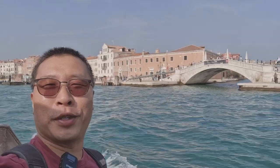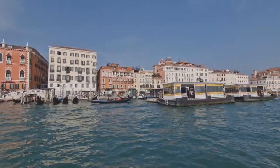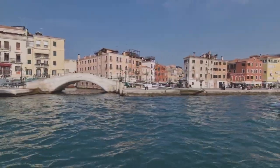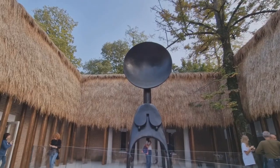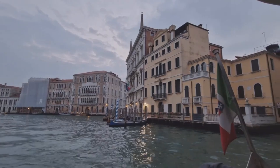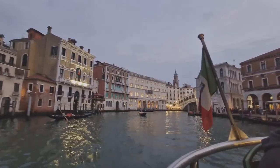We are now on the vaporetto to get to Giardini for the Biennale. I've put all the Biennale footage in a separate video — you can watch that by clicking the link above or at the end of the video. We are finished with the Giardini part of the Biennale. We will go to the Arsenale side tomorrow. Now is the time to go to dinner.